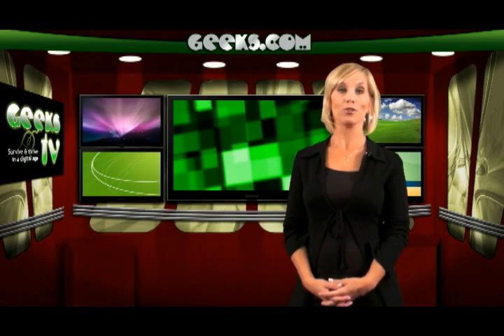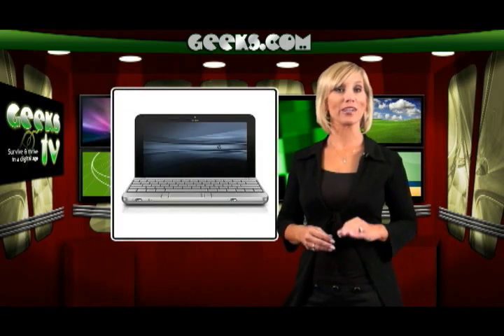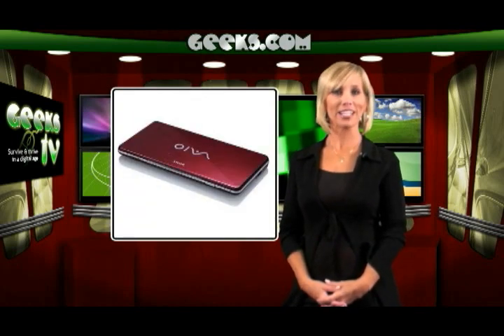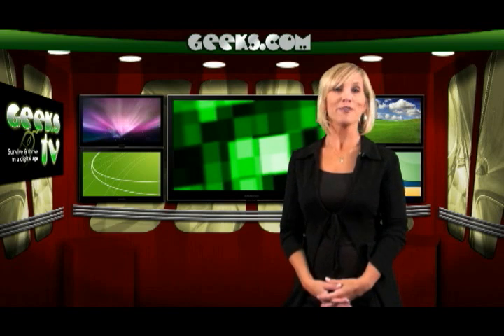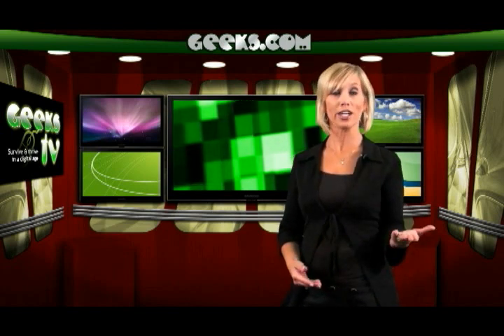A new and growing trend in mobile computing is the netbook. What exactly is a netbook? Literally, a netbook is a notebook that's designed to surf the internet, and that's it. They are much smaller, have less computing power, and weigh less than a traditional notebook computer. Because of this, netbooks cost far less, at around $250 to $300, which is one of its selling points.